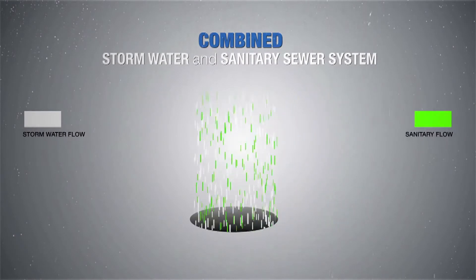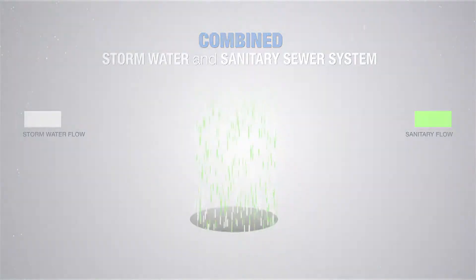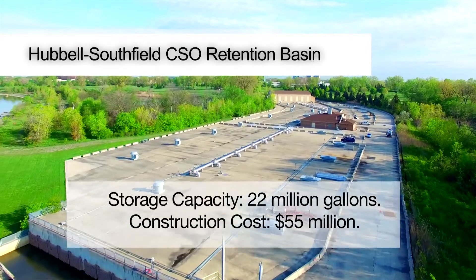That means rainfall and snowmelt run off of driveways and rooftops, enter catch basins, and then enter the sewer system — the same sewer system that flows go to when you flush your toilet. During a large rainfall event, when flows can't make it to the wastewater treatment plant, those combined flows are diverted into our wet weather treatment facilities or combined sewer overflow basins.